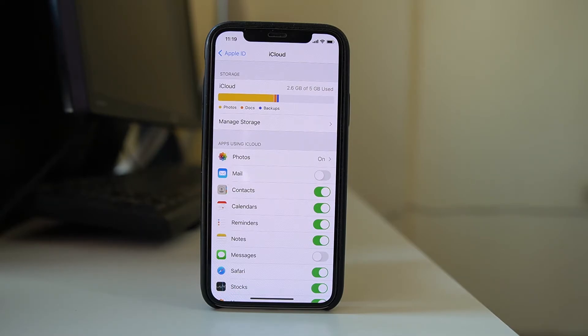If you don't have enough space, you can either purchase extra storage or delete unnecessary files from iCloud to make space.